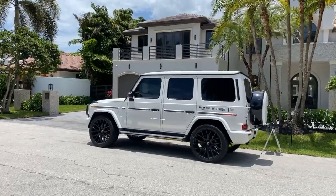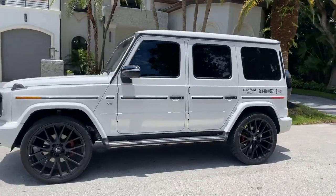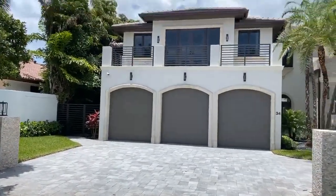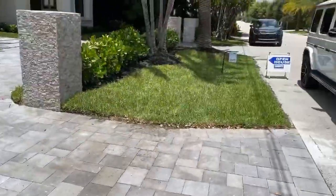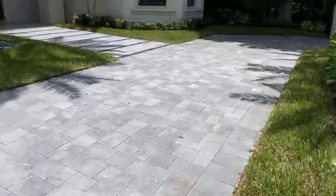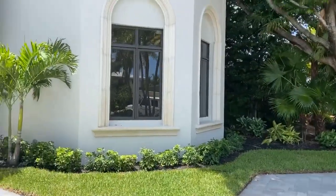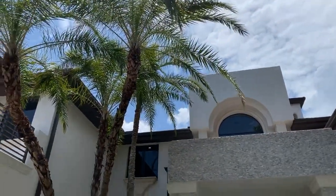All right, today we're going to be looking at some real estate here in Fort Lauderdale. You're riding with Radford Holmes. I'm Greg, one half of Radford Holmes LLC, and my lovely and beautiful wife Sabrina — she's the brains and the beauty behind the operation. Let's take a look at this.